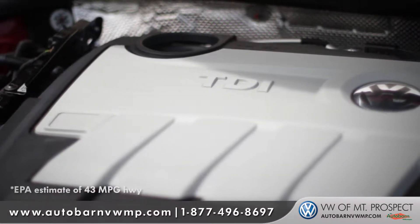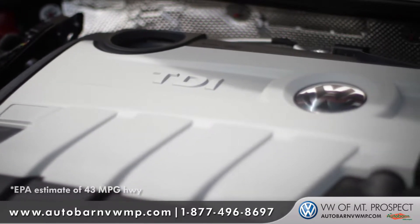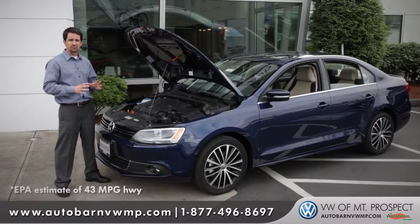Now of course the Jetta is offered in one of the most popular engines out there right now, the TDI Turbo Direct Injected Clean Diesel engine. Now if you haven't heard yet, this vehicle offers almost 50 miles to the gallon. Very impressive.